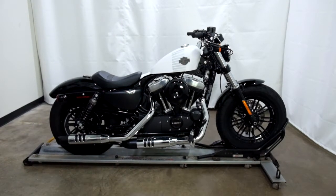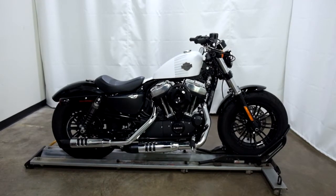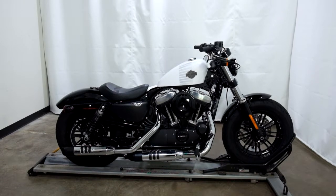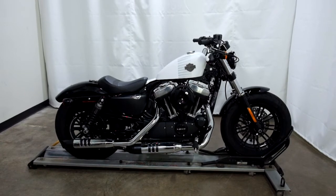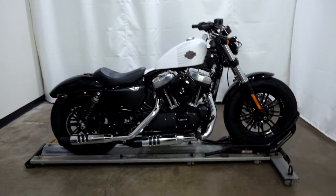Welcome to SimplyStreetBikes.com. Today we have a 2017 Harley Davidson XL 1200 Sportster 48 Edition. This motorcycle has 324 miles on it and is in near mint condition. So let's take our walk around it, we'll show it to you, then we'll fire it up for you today.